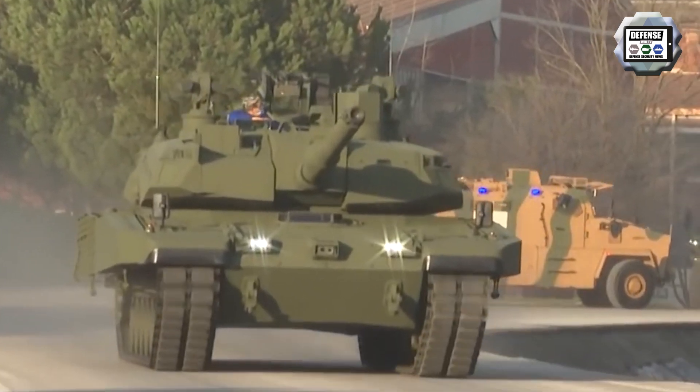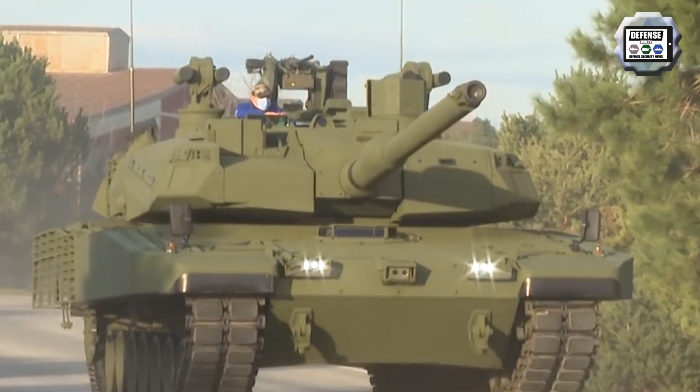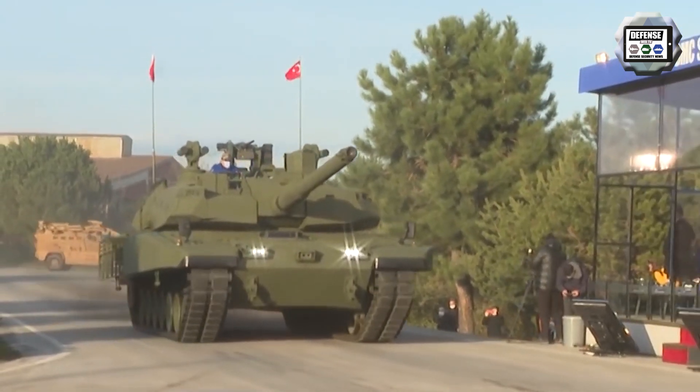The new design of the Altai includes new armour around the turret, and the roof of the turret is fitted with an active protection system. The new add-on armour is produced by the Turkish company Roketsan, while the APS could be the AKKOR system produced by the Turkish company Aselsan.